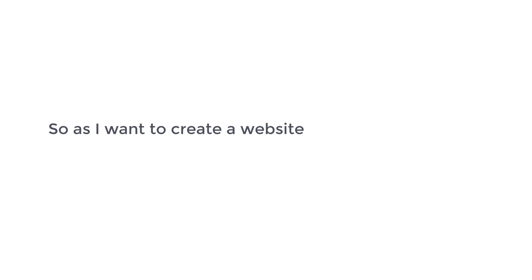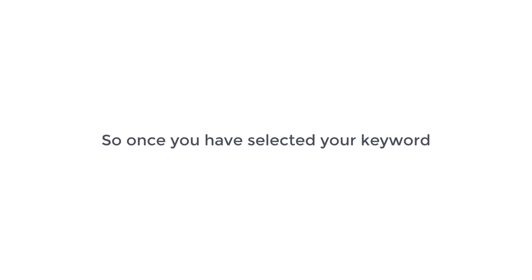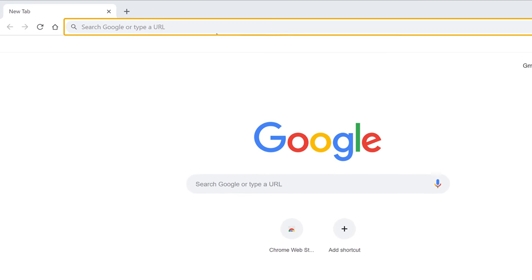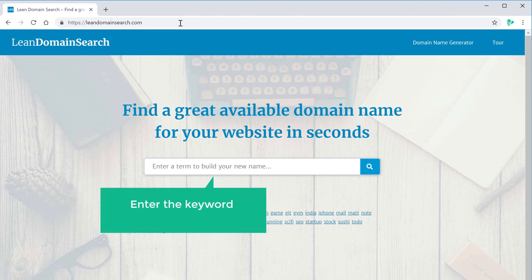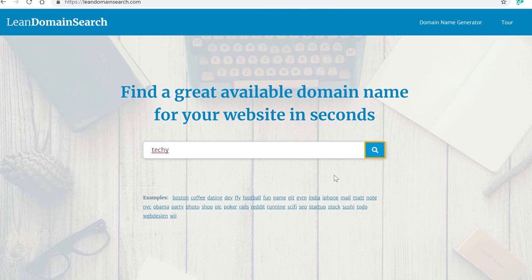As I want to create a website related to technology, I have selected my keyword as 'techy'. So once you have selected your keyword, just go to your browser and type leandomainsearch.com. Now enter the keyword which you have selected in this box. I'm going to enter 'techy' as my keyword and then click search.